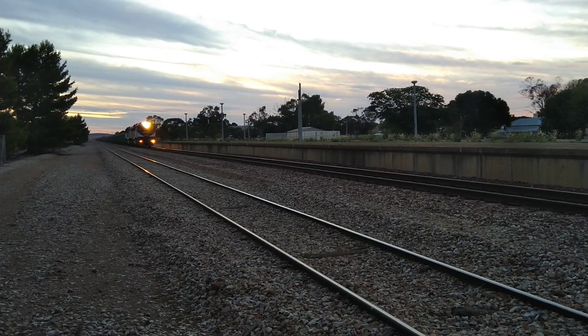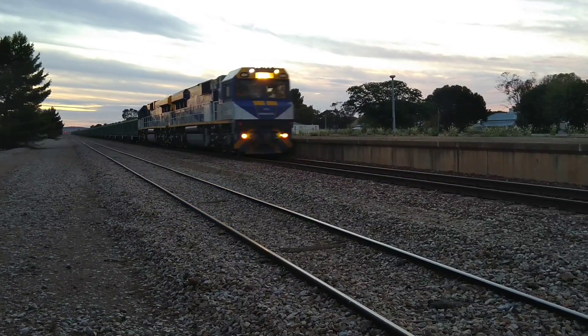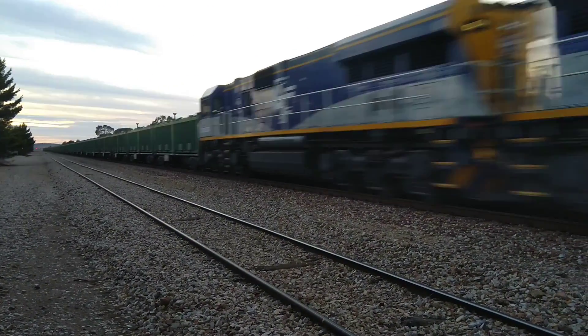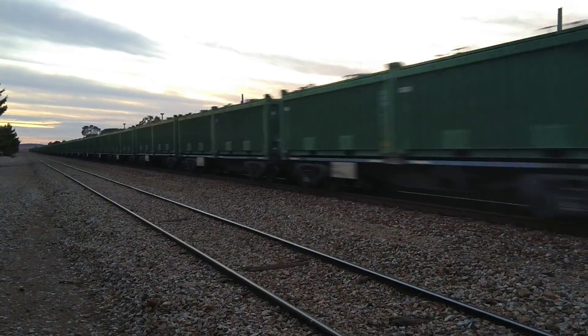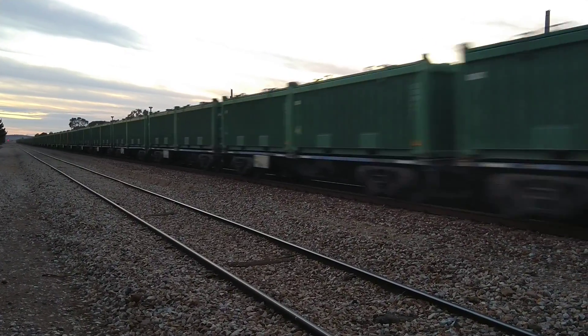The blue light will move through the dark.